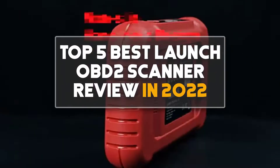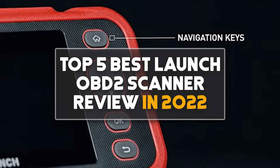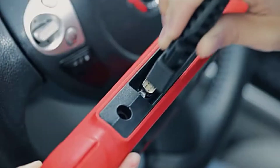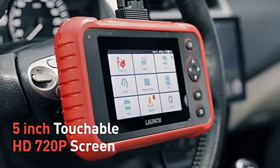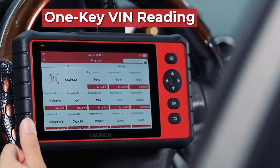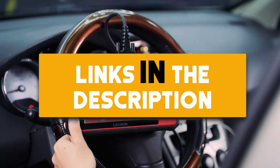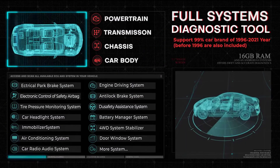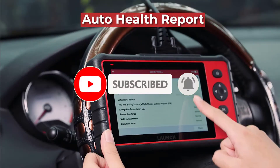Hey guys, in this video we are going to be checking out the top 5 best Launch OBD2 scanner reviews in 2022. I made this list based on my personal opinion and research. I have a list of them based on their quality, feature, durability, price, and more. If you want more information and updated prices on the products mentioned, be sure to check the links in the description down below. Also make sure you subscribe to my channel and click on the bell icon to stay updated on the latest technology reviews. So let's get started.